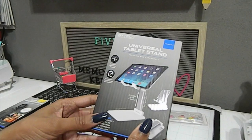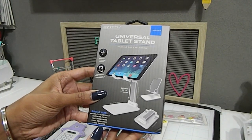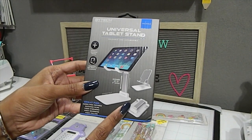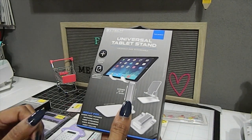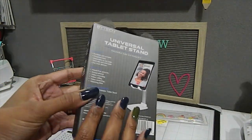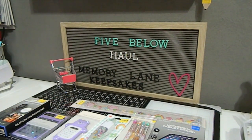I also picked up a universal foldable tablet stand that can hold a tablet or smartphone, including my iPad. It folds down flat and is extendable — great for hands-free pictures, watching films, video streaming, and video calling. I haven't taken it out of the box yet. One thing I love about Five Below is their return policy is excellent — as long as you keep your receipt, you can return or exchange items.